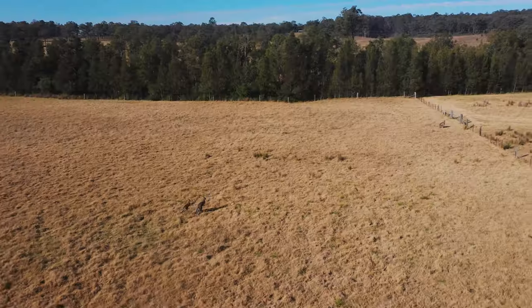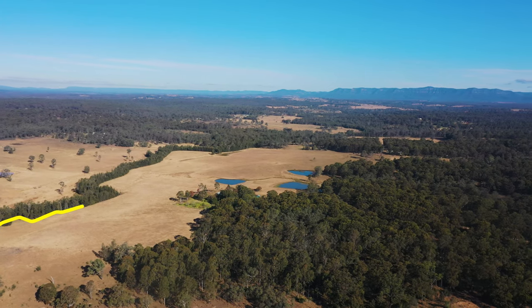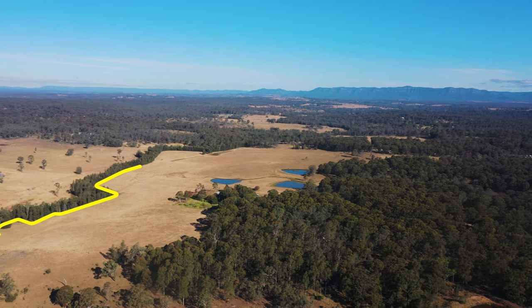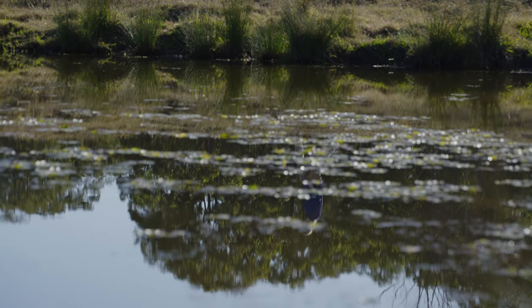About 20 years ago my mother fenced off the creek line at the boundary of our property, and you can see today that it's now reached maturity. Across that entire boundary we have shade during drought, and during floods there is a lot of erosion control, so it really does stabilize that riparian area. I wanted to continue that conservation legacy and fence off the farm dams as well.